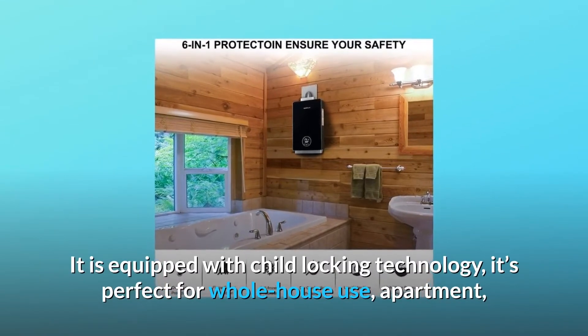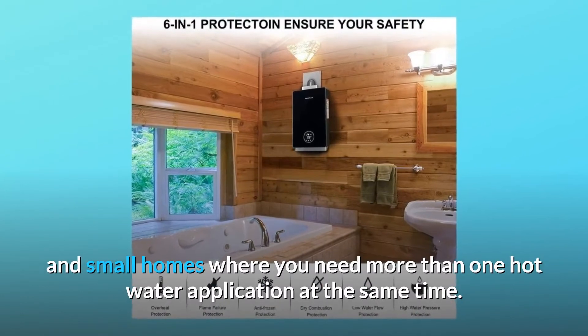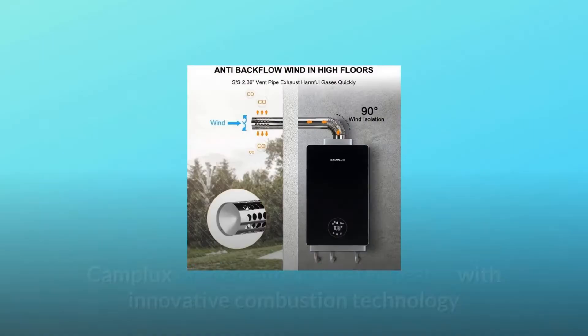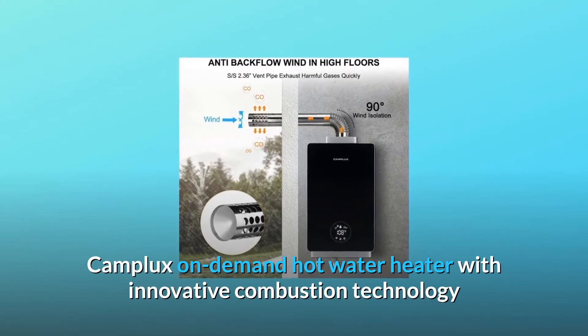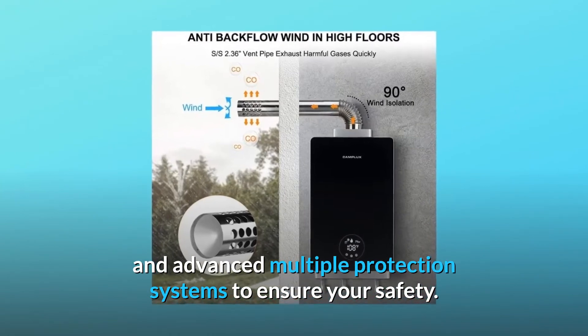It is equipped with child locking technology. It's perfect for whole house use, apartment, and small homes where you need more than one hot water application at the same time. The Camplux on-demand hot water heater features innovative combustion technology and advanced multiple protection systems to ensure your safety.